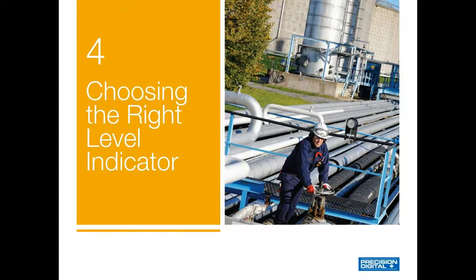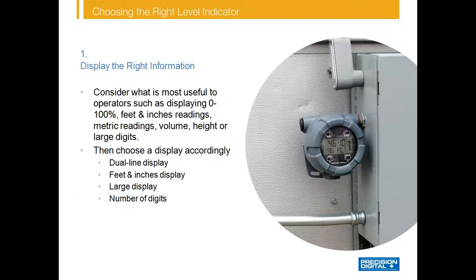Choosing the right level indicator or controller is critical to putting together a safe, efficient, and effective level monitoring system. First, the unit must display the right information — consider what readings would be most useful to your operators. Indicators can display level in a wide range of ways including 0–100%, feet and inches, metric readings, volume, or height. Indicators can also display level in large digits, so it's important to know what the largest number the meter needs to display. For instance, if the tank holds 500,000 gallons, the meter would need to display six full digits. We offer a large selection of level indicators and controllers with diverse display types.